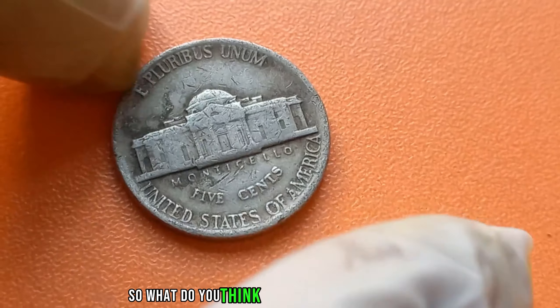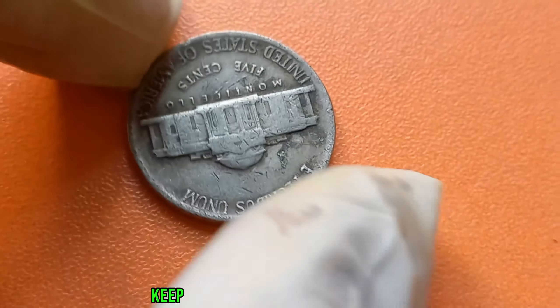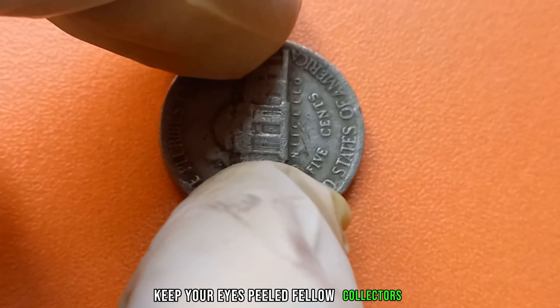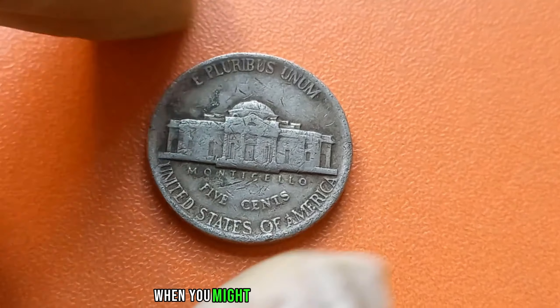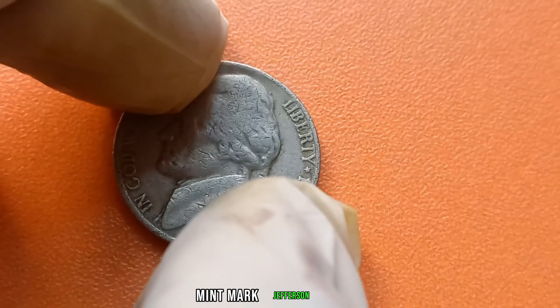Could there be a hidden gem lurking in your coin collection? Keep your eyes peeled, fellow collectors, because you never know when you might stumble upon a rare find like this 1985 P-Mint Mark Jefferson nickel.